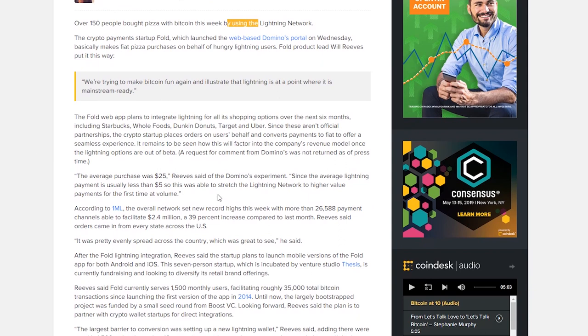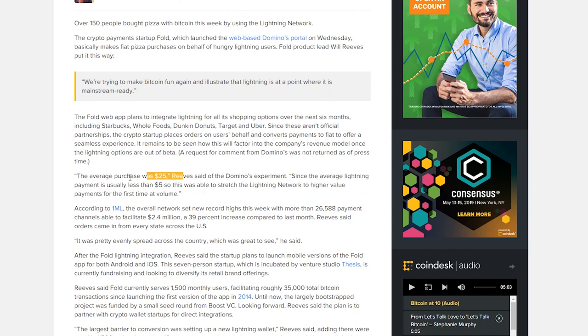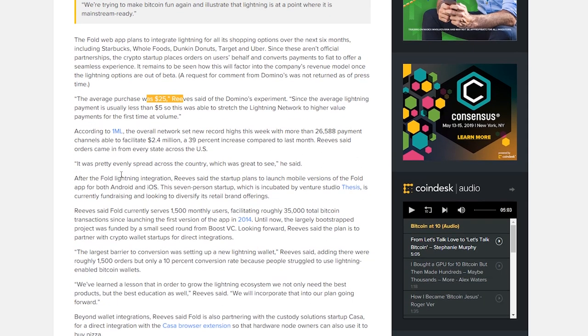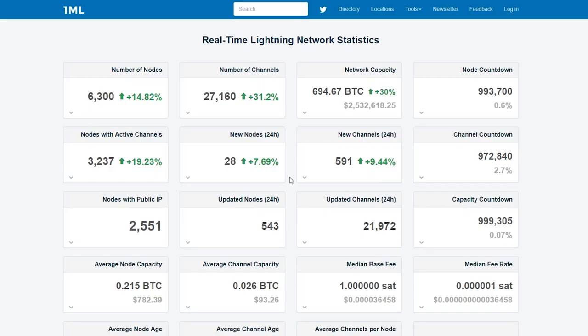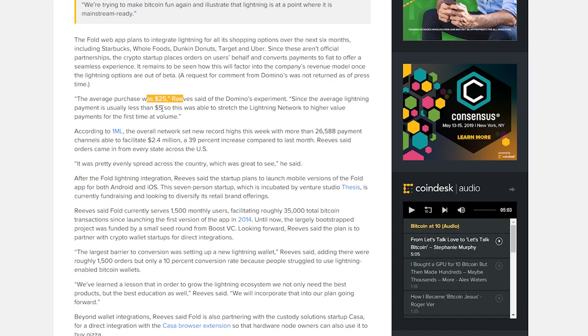The average Lightning Network transaction is five dollars, and the average purchase in this pizza experiment was $25 — five times the network average. A website tracking real-time Lightning Network statistics reported that this week there were 26,588 payment channels able to facilitate $2.4 million worth of transactions, a 39 percent increase compared to last month.